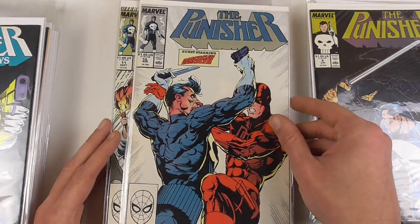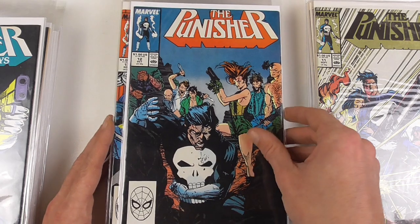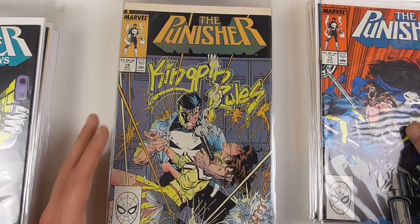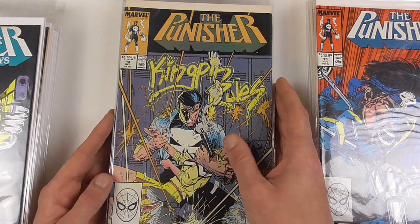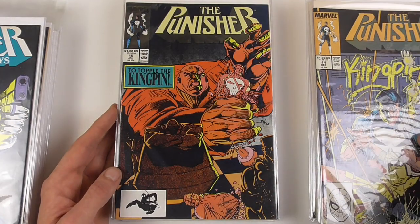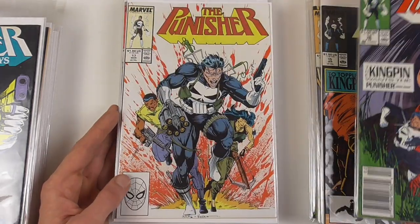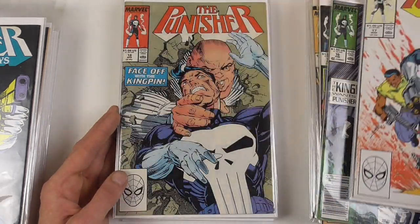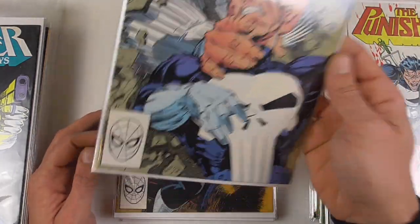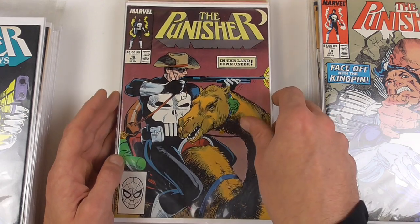Here we have a nice Punisher vs. Daredevil cover. Whilce Portacio stayed on the art for something like 12 issues or so. With issue 14, the Kingpin becomes one of the more prolific antagonists of the Punisher. This is basically the storyline where he goes up against the Kingpin, and in issue 18 they truly face off and the Kingpin wins — he doesn't kill Frank obviously, but Frank loses the fight.